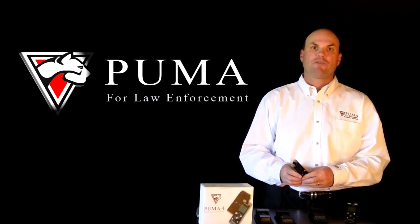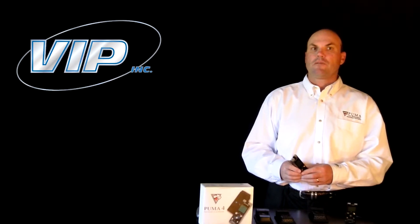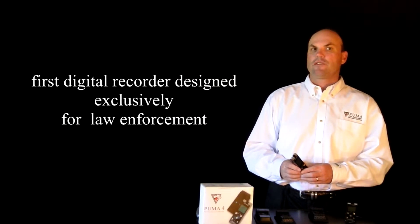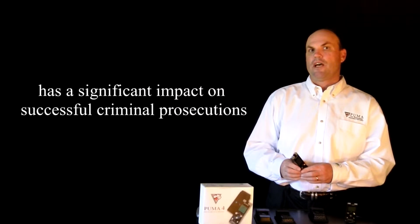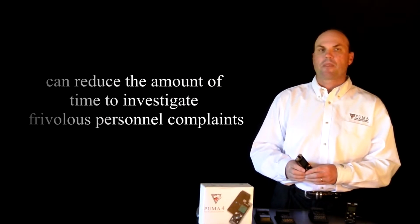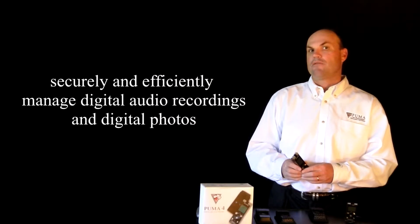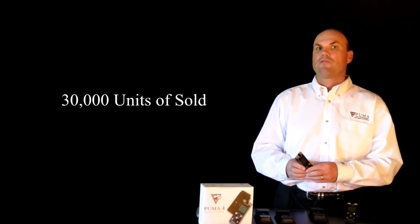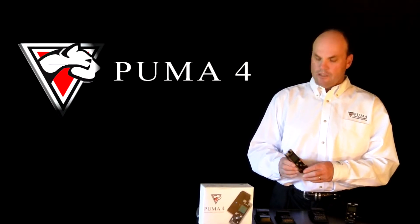From police to sheriff's departments to individual officers, Puma has become one of the most important tools an officer can carry. But first, what is Puma? Ten years ago, Virtual Information Products teamed up with Olympus to develop the first digital voice recorder designed exclusively for law enforcement. Agencies soon found that Puma recorders increased the effectiveness of law enforcement, had a significant impact on successful criminal prosecution, and reduced the amount of time to investigate frivolous personnel complaints. But Puma is not just recorders — it's software as well. Today, Puma is the number one selling digital voice recorder for law enforcement with over 30,000 units sold, and 250 agencies nationwide use Puma.